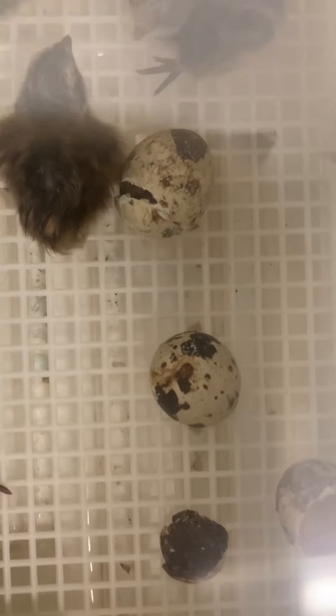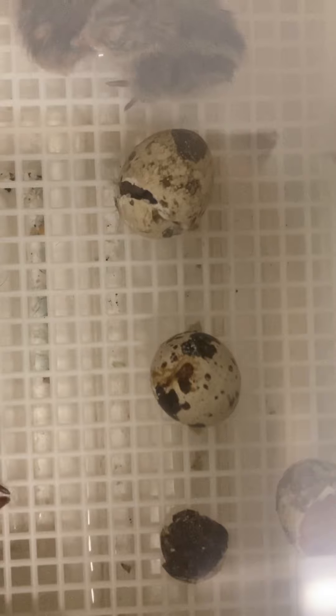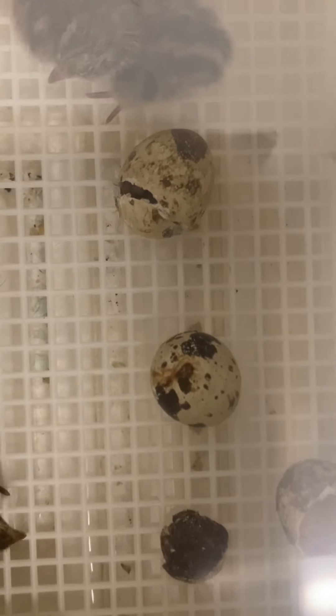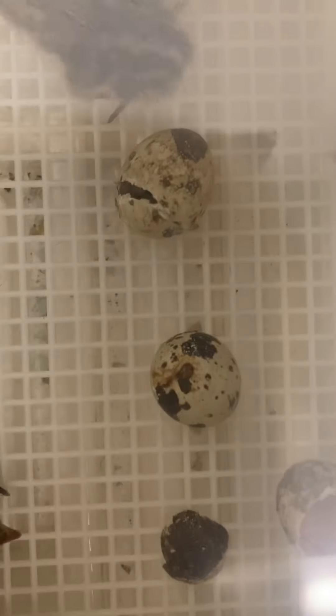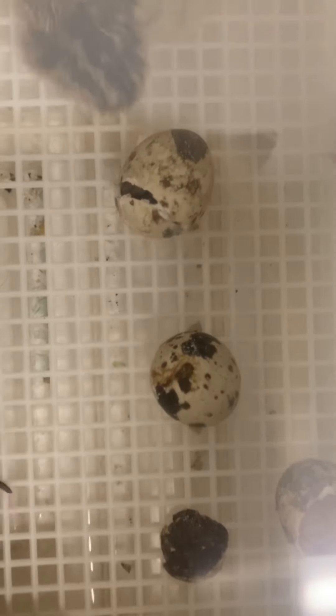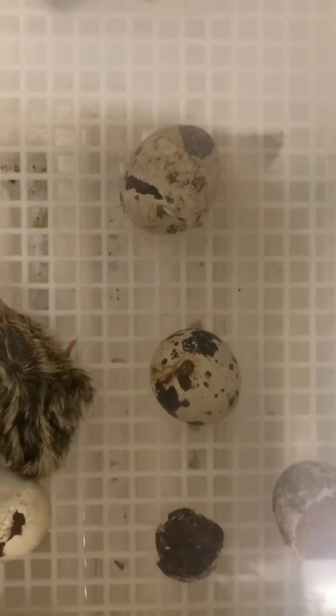I do have another birdie quail sitting on eggs again. So it looks like we at Crickets Chirps Farm are going to have, on a pretty regular basis now, birdie quail hatching, which is also very exciting because it's going to help me out a lot by not having to incubate these babies all the time.